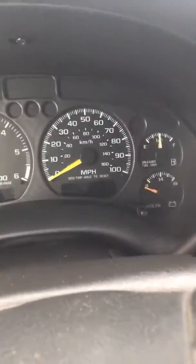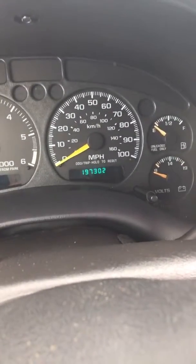This is Jay Dockenhaus at Steichman Chevrolet showing you the 1999 Chevrolet Blazer we have here. It's got 197,302 miles on it.